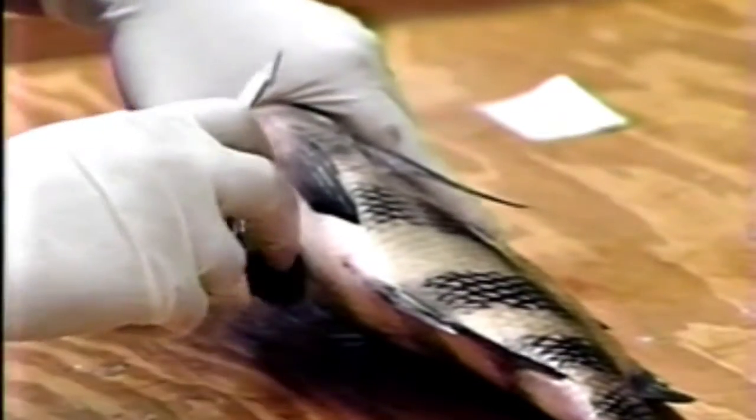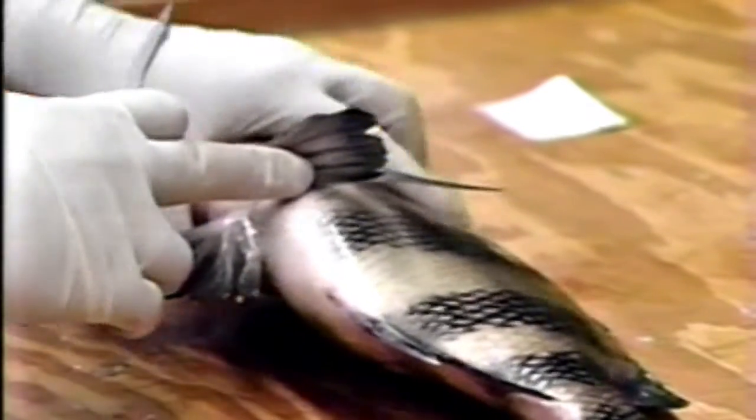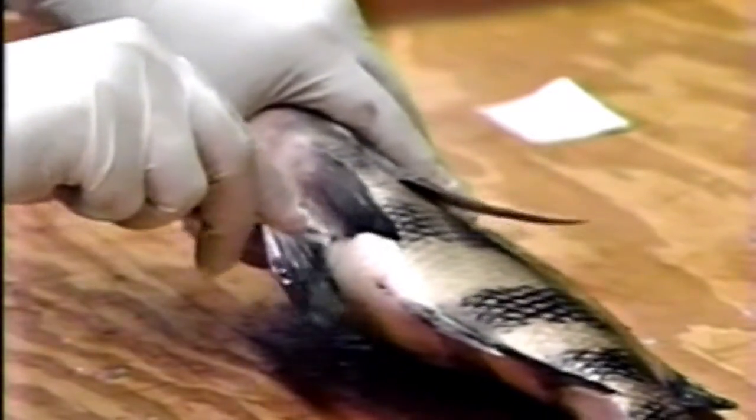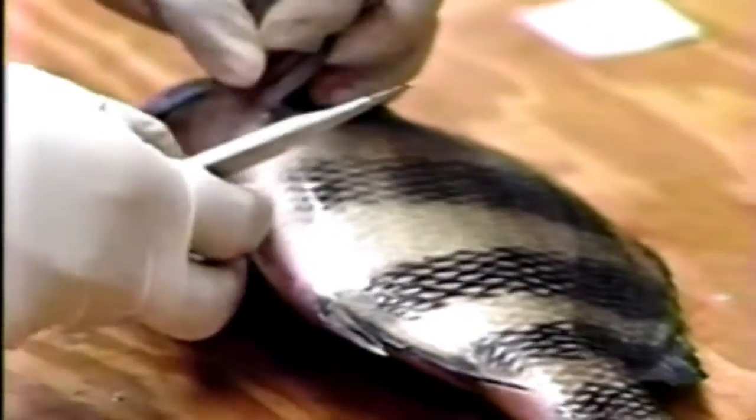Kathy, I see that you're gutting this fish essentially as a fisherman would. What are you going to find in there and what information will it provide? Well, the first thing you do is just like you said — like a fisherman would — I just make a cut along the stomach of the fish. I'm going to make a little flap of skin that I can pull back, which will expose basically the stomach and the intestines and the gonads of the fish.